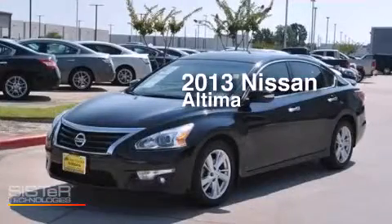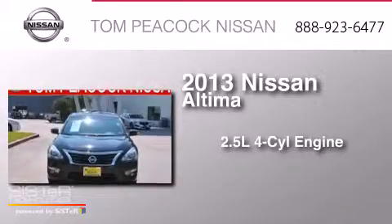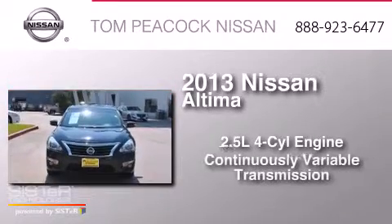This is a 2013 Nissan Altima. It has a 2.5-liter four-cylinder engine and a continuous variable transmission.